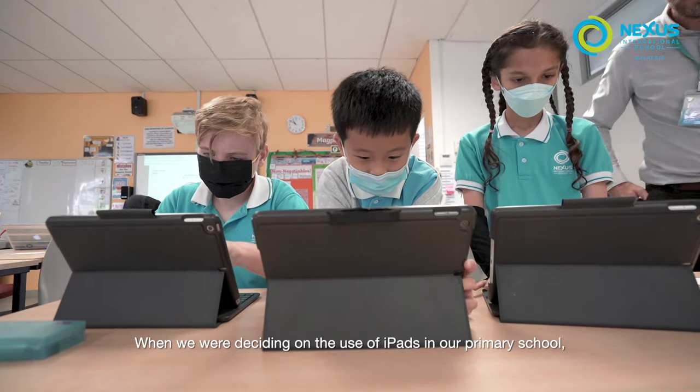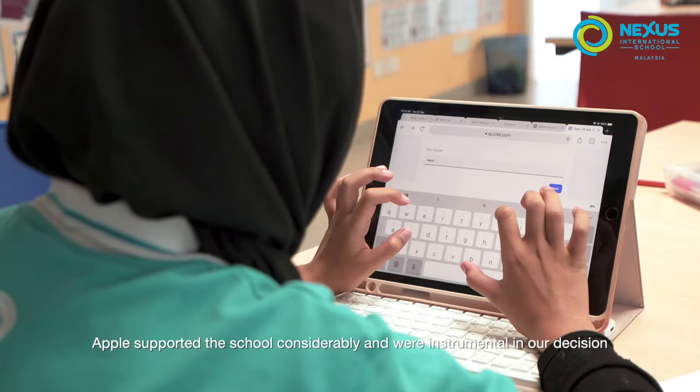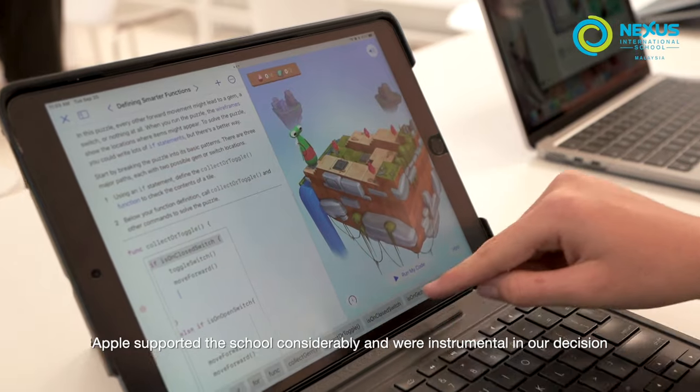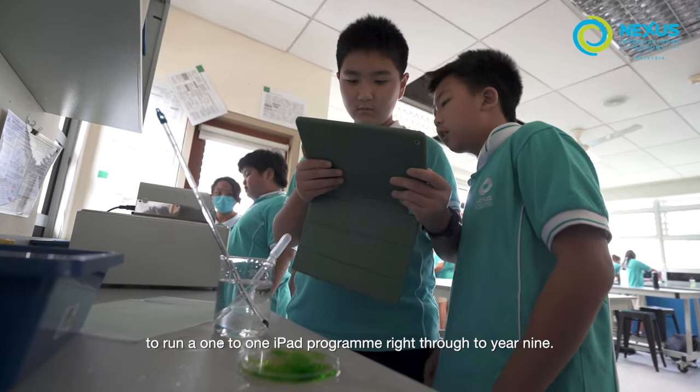When we were deciding on the use of iPads in our primary school, Apple supported the school considerably and were instrumental in our decision to run a one-to-one iPad program right through to Year 9.